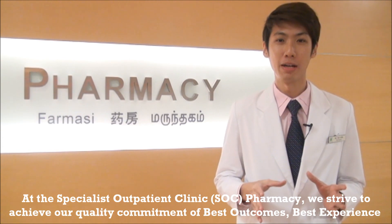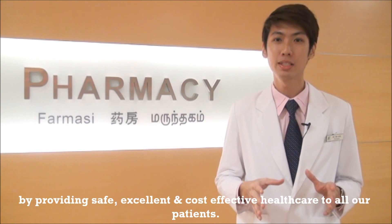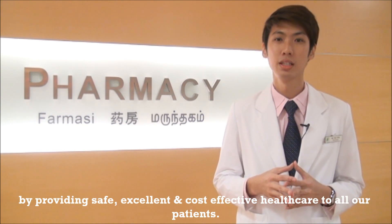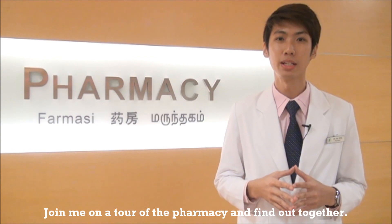At the specialist outpatient clinic pharmacy, we strive to achieve our quality commitment of best outcome, best experience, by providing safe, excellent, and cost-effective healthcare to all our patients. Have you ever wondered what goes on behind the scenes when you hand in your prescription? Join me on the tour of the pharmacy and find out together.